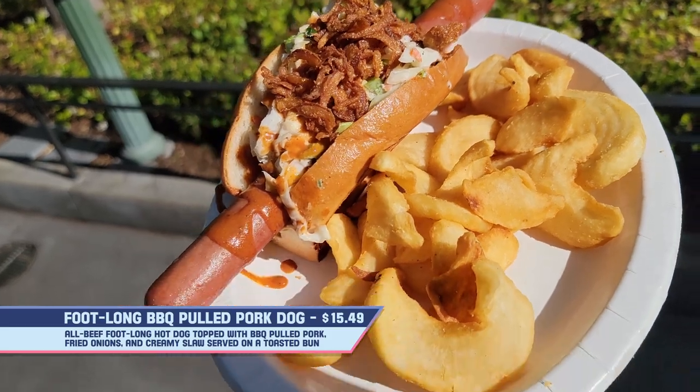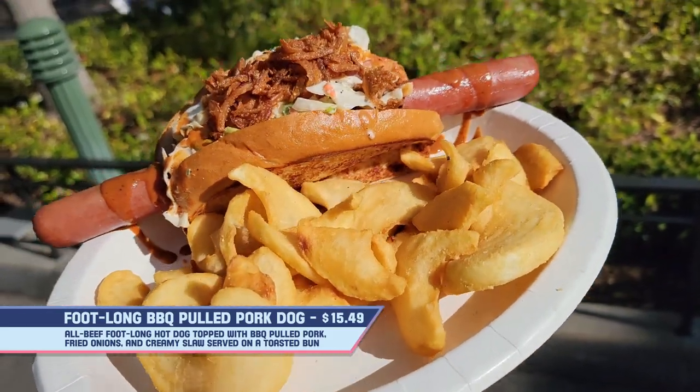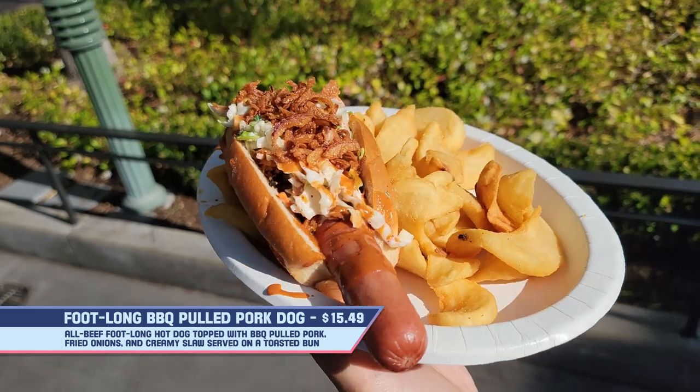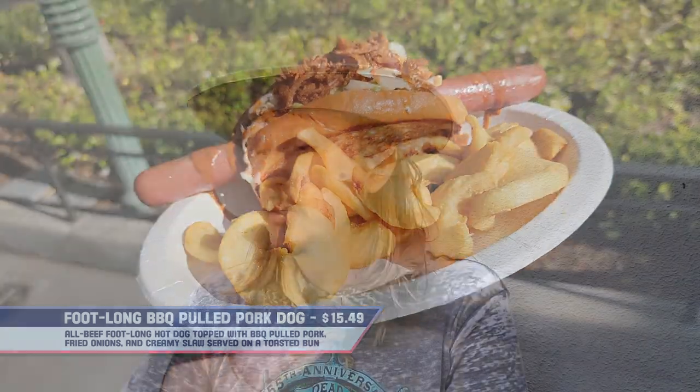First up is a foot-long pulled pork hot dog, which is a hot dog topped with pulled pork, creamy slaw, and french fried onions, served with cuties mandarins or film strip fries. Because I have a problem with potatoes, I of course had to go for the fries despite all the food I've eaten.